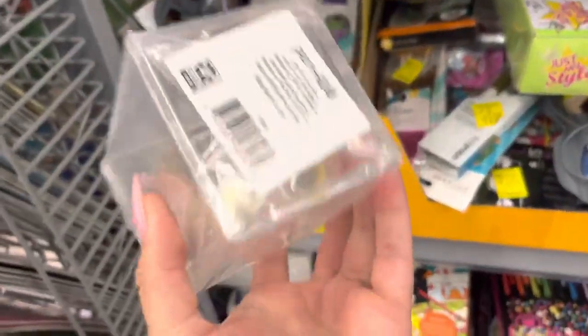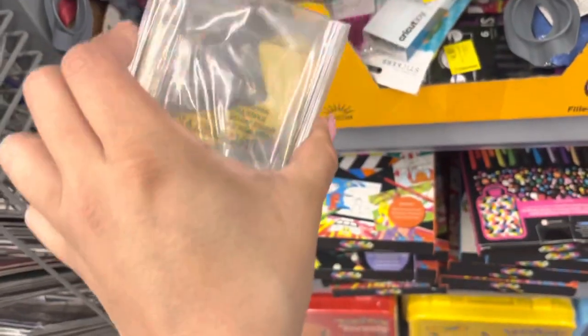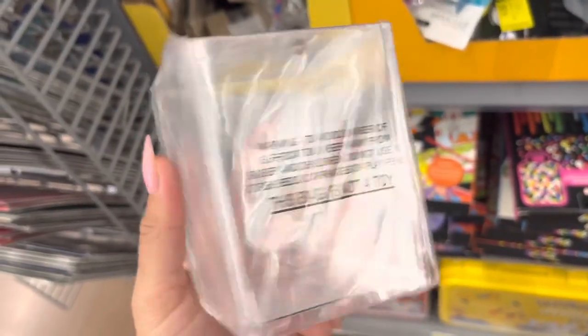These right here are ringing up to only $1. I believe online it says they were like $5 something. Perfect for makeup brushes or something.